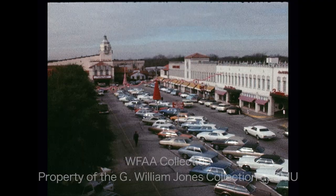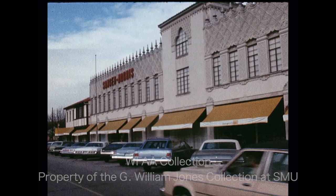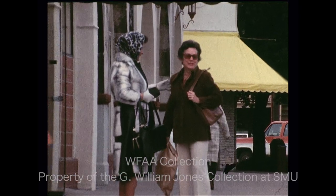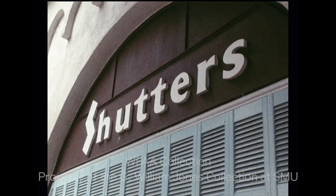With a few changes, this is the way Highland Park Village has looked the past 40 years. It was the first shopping center to be built off major streets with parking provided inside the center. Perhaps mostly because of its location in affluent Highland Park, the village has survived competition from newer and much larger shopping centers.